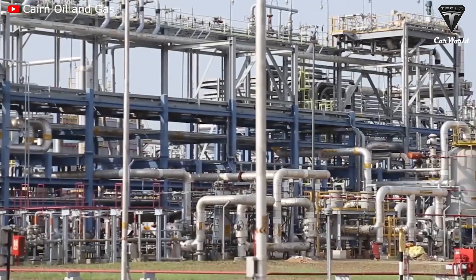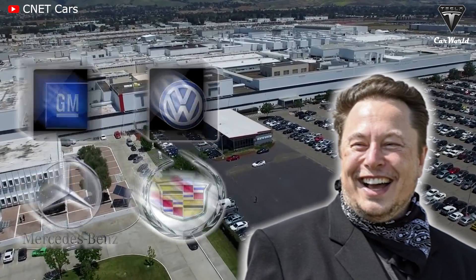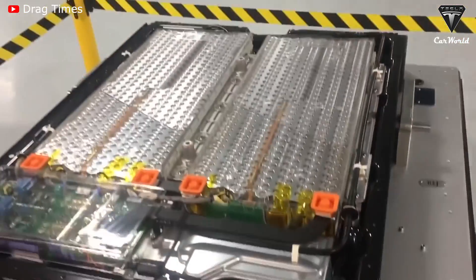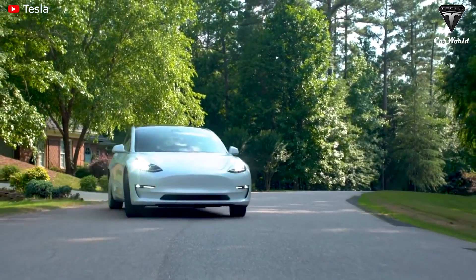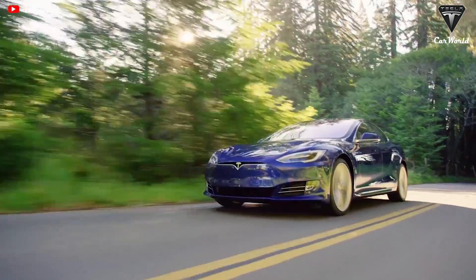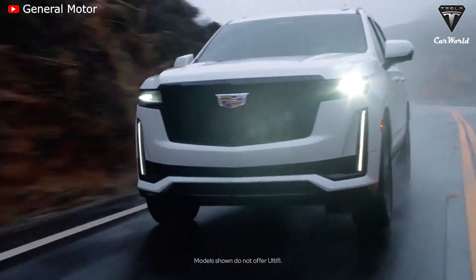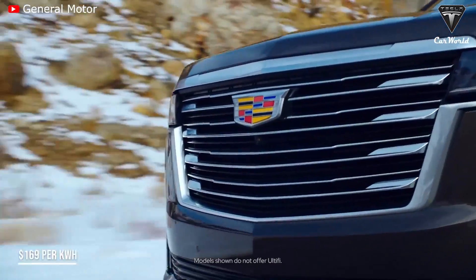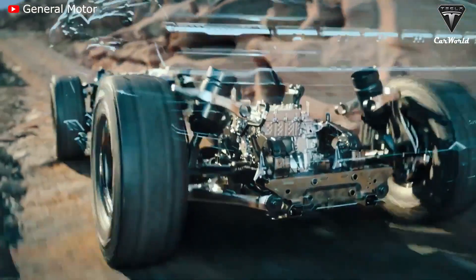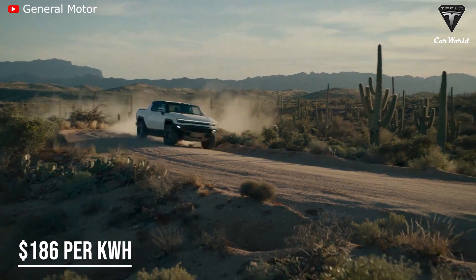As per a new report by Cairn Energy Research Advisors, Tesla holds a sizable lead over competitors when it comes to paying less for lithium battery cells and having the lowest cost electric vehicle battery packs. In 2021, Tesla paid an average of $142 per kilowatt hour. By comparison, GM paid an average of $169 per kilowatt hour for its battery cells, while the industry average runs at about $186 per kilowatt hour.